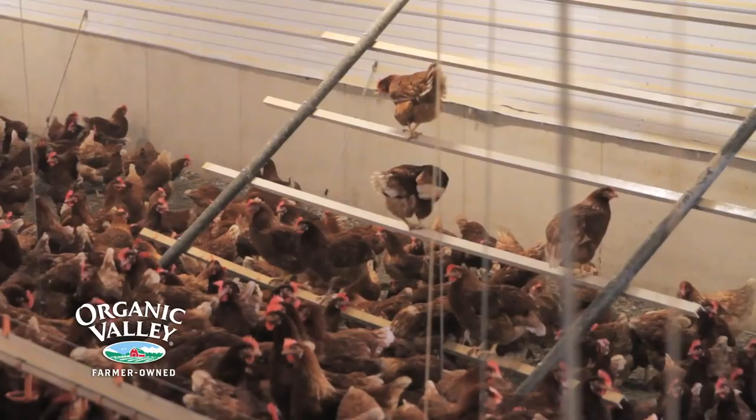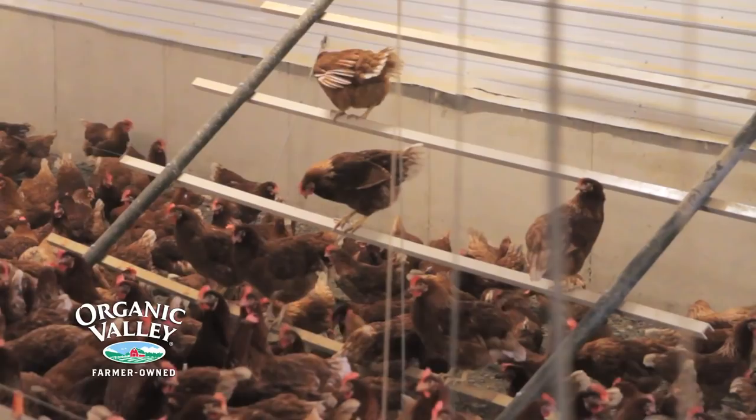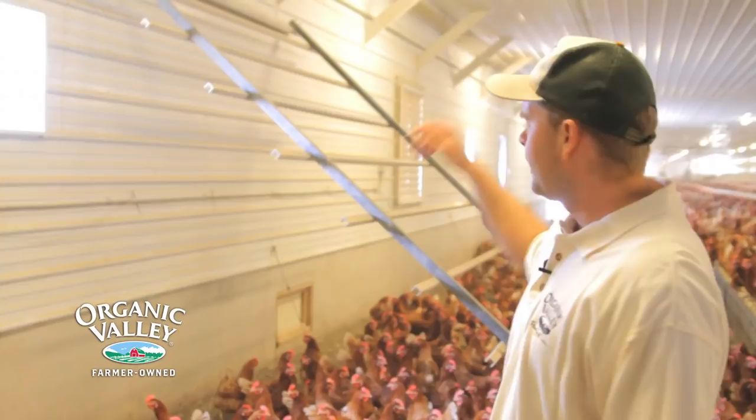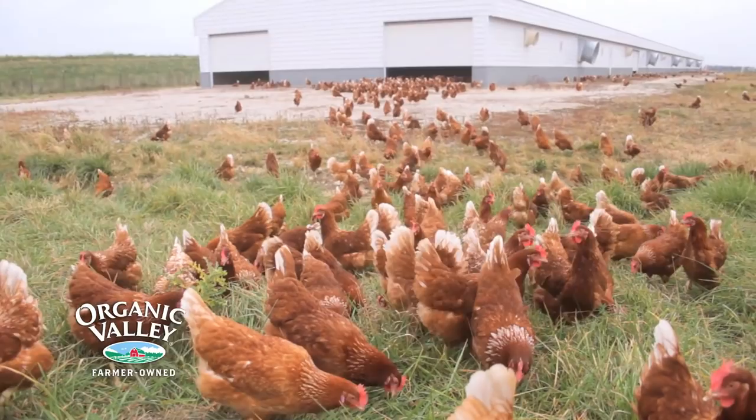We also allow our chickens light from the outside all year round. We have windows on the sides of the barn all the way around. And we allow them access to the outside so that they can go out and be in the green pasture.